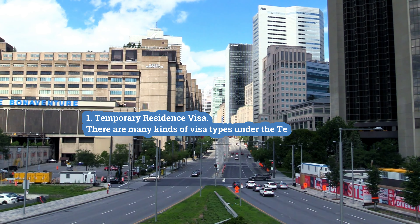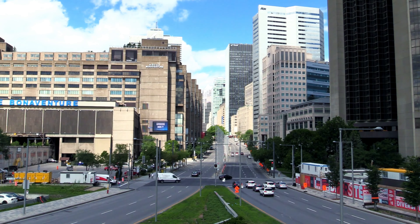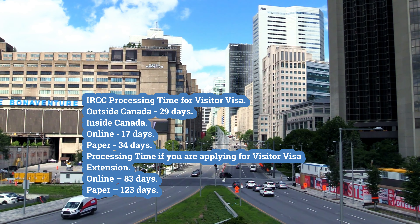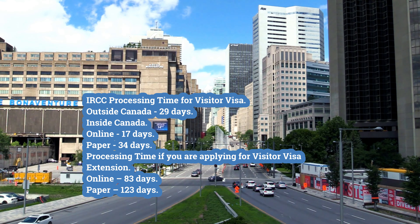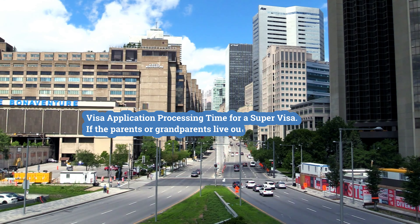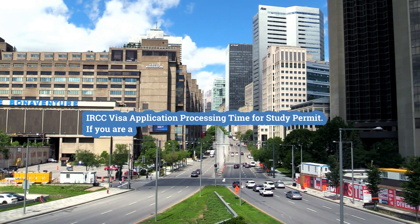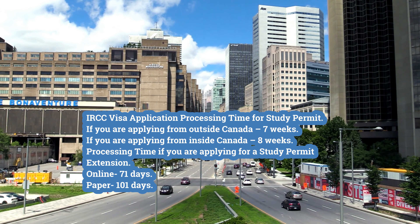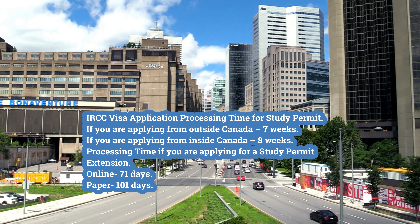First, temporary residence visa. For the visitor visa: outside Canada — 29 days; inside Canada online — 17 days; inside Canada paper — 34 days. For visitor visa extension: online — 83 days; paper — 123 days. For a super visa, if the parents or grandparents live outside Canada — 49 days. For a study permit: applying from outside Canada — 7 weeks; applying from inside Canada — 8 weeks. For a study permit extension: online — 71 days; paper — 101 days.